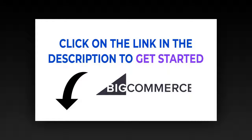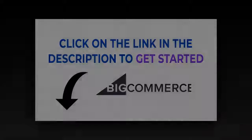Click on the link in the description to create your store. Innovate, outperform, overachieve — meet the platform leading a new era of e-commerce for enterprise brands.